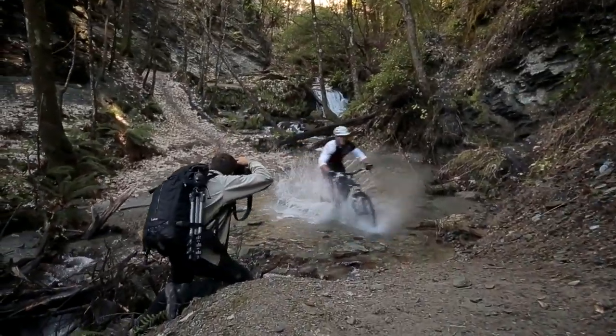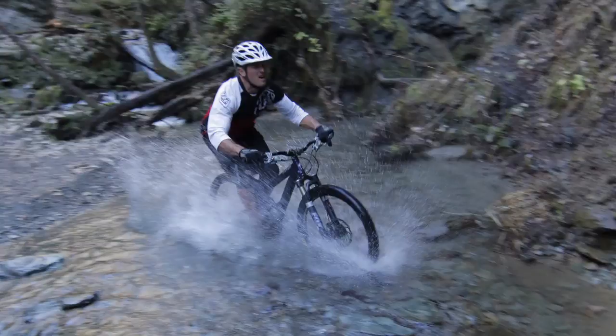This new autofocus works incredibly well in low light. We've just followed our rider through the creek and managed to get every frame in focus.